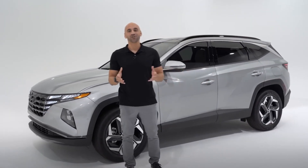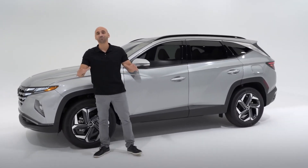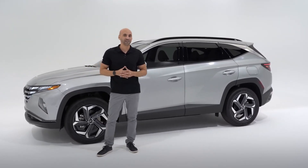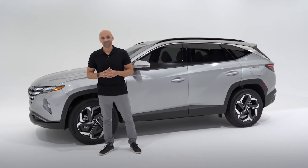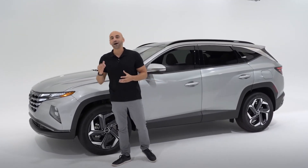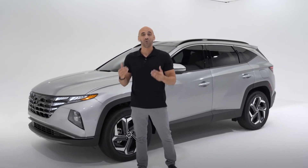A multi-purpose SUV for the multifaceted life, the Tucson has been completely revamped with a dramatic new design, an impressive set of safety and technology advancements, roomy comfort, and dynamic capabilities. The Tucson has been part of Hyundai's award-winning SUV lineup for quite some time, but the 2022 Tucson expands on that lineup in some exciting new ways.